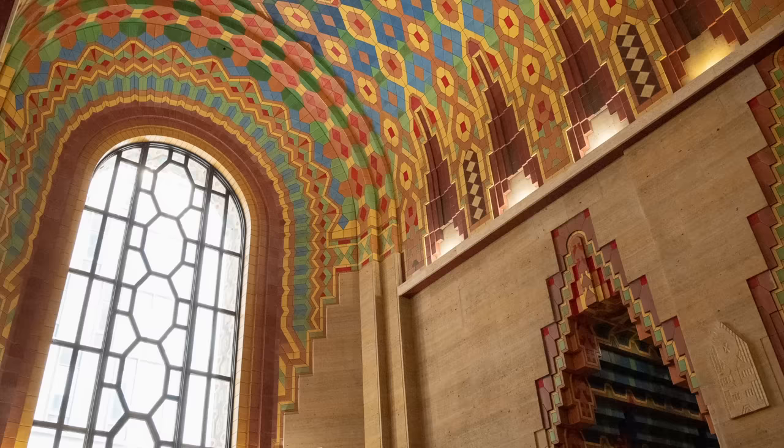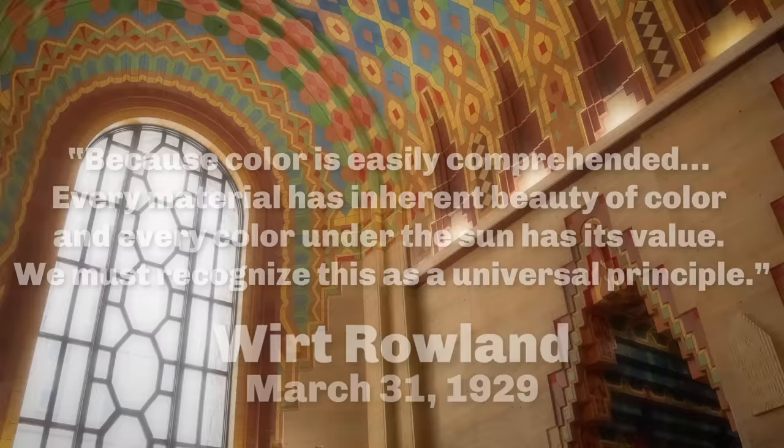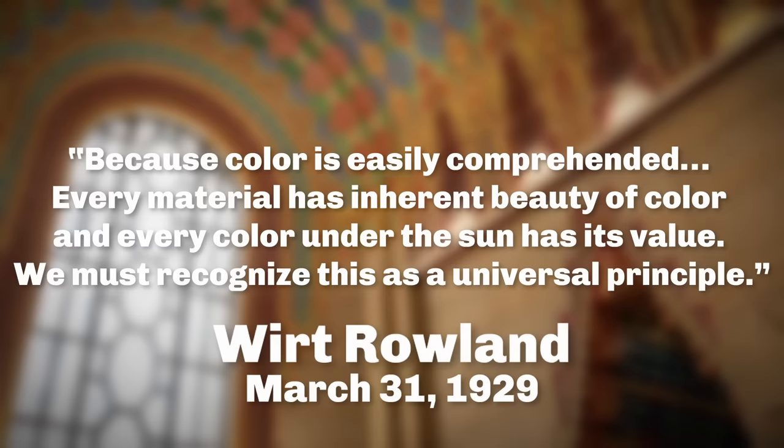At this point, you might be wondering: why is it so colorful? In the 1920s, people were asking the same thing. Wirt Rowland addressed this in an article just days before the building opened, stating: "Because color is easily comprehended. Every material has inherent beauty of color, and every color under the sun has its value. We must recognize this as a universal principle." There are so many themes we could focus on in just the lobby, but we do have more to see. So now it's time to walk through the gate to the other part of the ground floor.